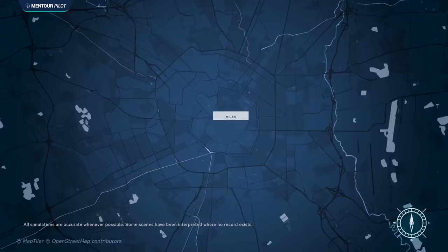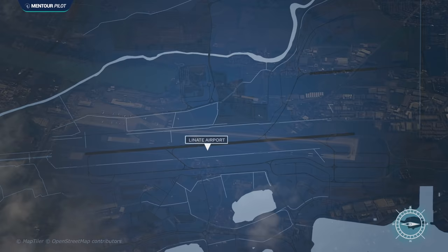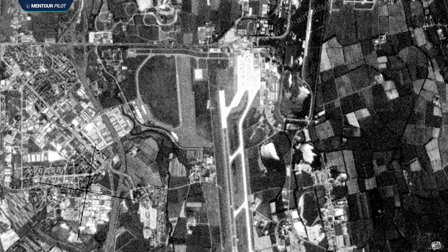There are three main airports serving the city of Milan in northern Italy. One is Milan Bergamo, another is Milan Malpensa, and the third is Milan Linate, which we're going to be talking about today. Milan Linate is the most centrally situated of these airports and it started its story back in the 1930s. After the Second World War, it became more and more popular as the tourism industry increased in Italy.